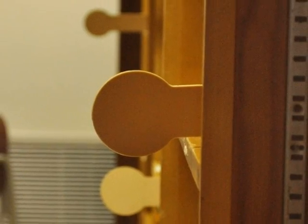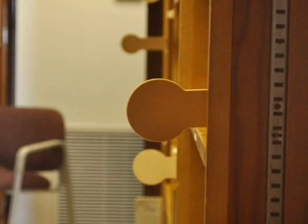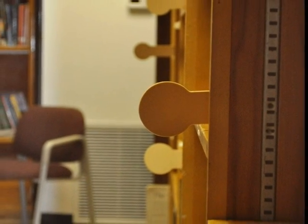Since there is no full-time media specialist in the CGCA library, everyone has to work cooperatively to keep the library neat and organized.